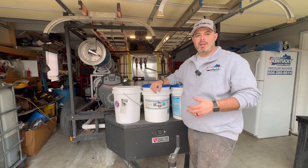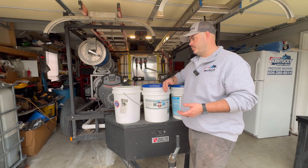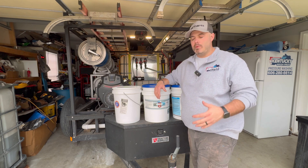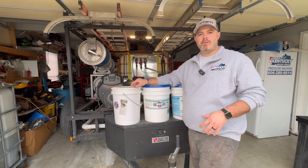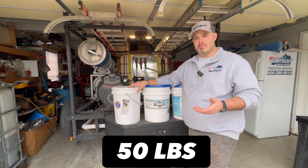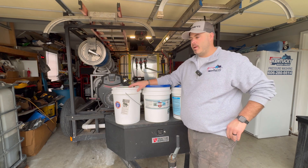The next chemical I want to talk about is a degreaser. I have a five-gallon pail over here, just some off-brand that works okay. But a trick that professionals use that most people don't know about is sodium hydroxide beads. I picked this up in the 50-pound bag and poured it into a cheap five-gallon bucket and sealed it up.